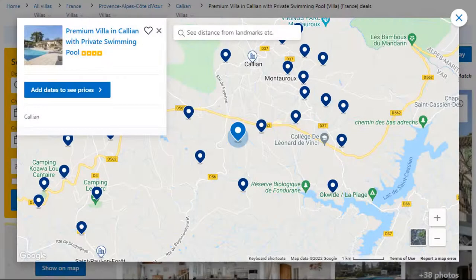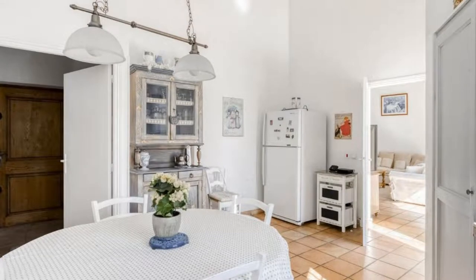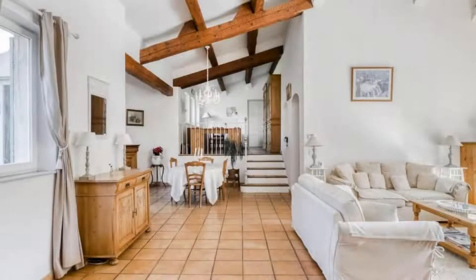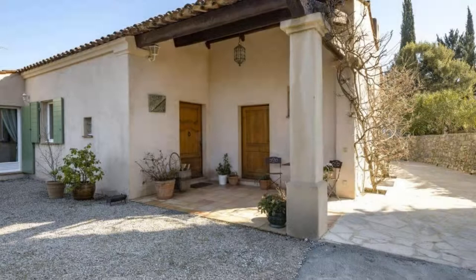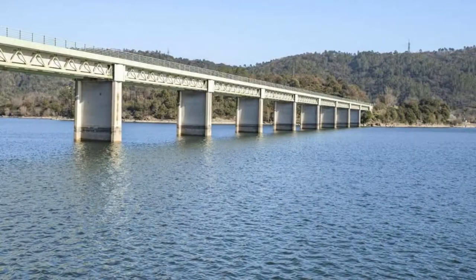Number 3: It is a 4-star property. The location of the property is excellent and guests love walking around the neighborhood. Check-in time is 5 pm and check-out time is 10 am. Guests are required to show a photo ID and credit card at check-in. Pets are not allowed in this property.